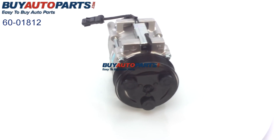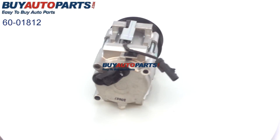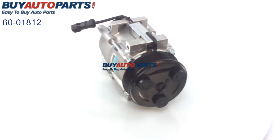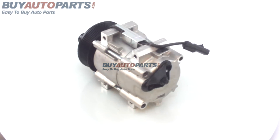Remember, anytime you're installing an AC compressor, you must first flush the entire AC system and replace the dryer to receive our one-year unlimited mileage warranty. Our parts come with free UPS ground shipping and the support of our U.S.-based customer service team.